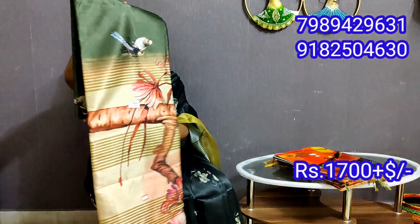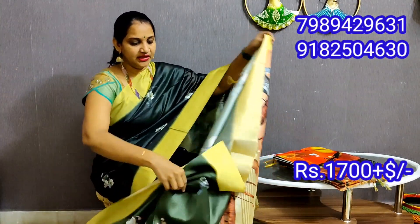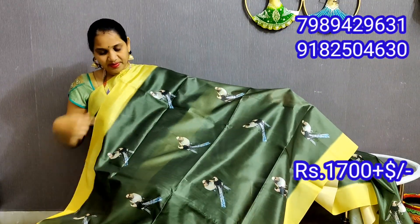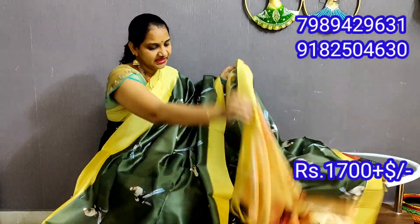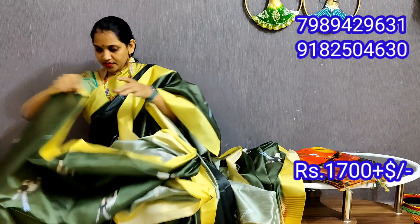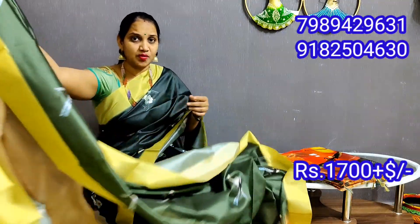Green with light yellow shade with different pattern. This is a dark green shade of birds design. This is a yellow shade. This is a blouse. This is a pink shade blouse. This is a color combination.